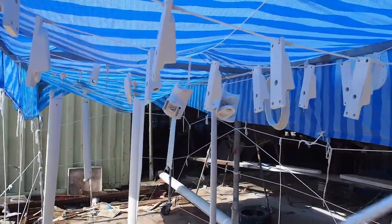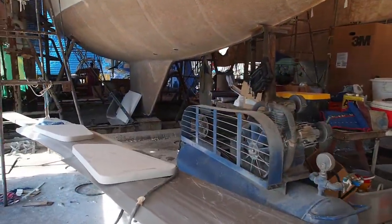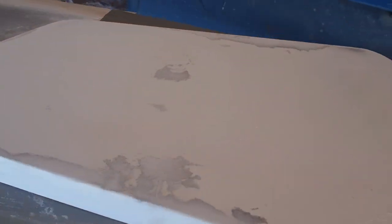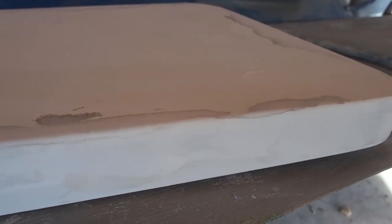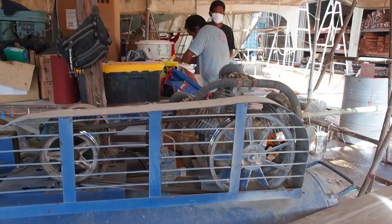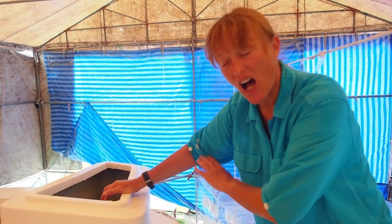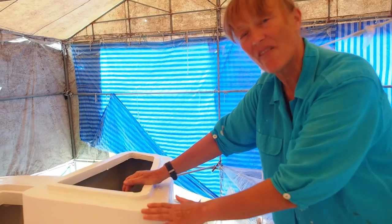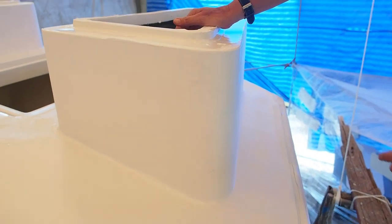We're still waiting for our paint delivery, which has to come from the States via Singapore. Once delivered into Thailand it has to be checked by customs before we receive it. Our painting team is getting itchy feet and keen to finish the job. Here are the boxes with the high-build that's been sprayed on — now they're sanding it back to give a lovely smooth finish. You can see now what the boxes are going to look like.